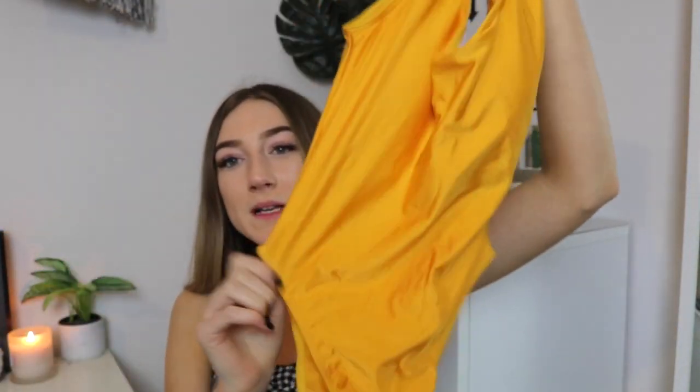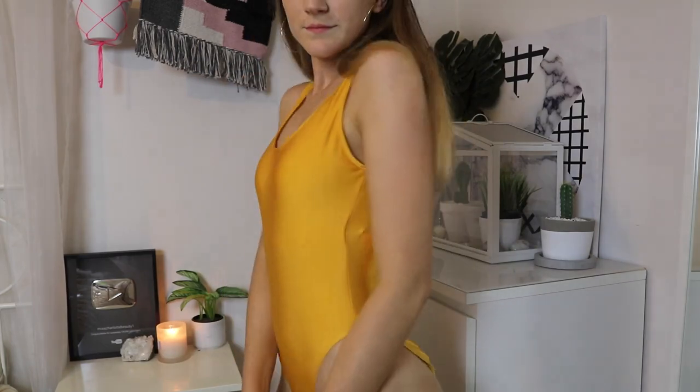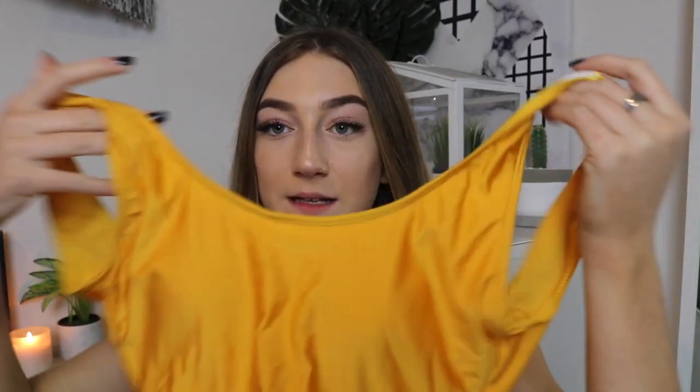Now on to the swimwear. The first piece is the first one-piece swimsuit I've ever owned and I am utterly in love. It's a basic yellow — more mustardy in real life — and it fits amazingly. I would recommend this so much. It's not too cheeky either, which is great. The quality is amazing — Zaful really hit the mark on this one.